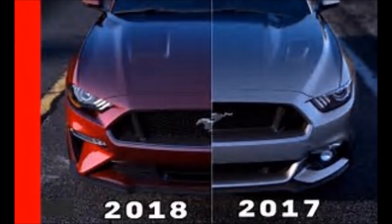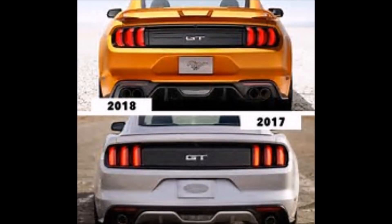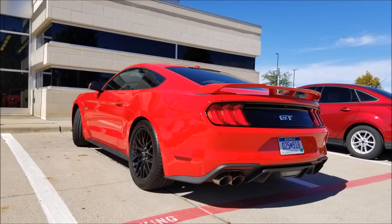Several things I noticed: one, the front has changed, obviously. Here's a comparison between the front end of the 2017 and 2018 Mustang, and this is the one I saw from a better angle and better lighting. The rear ends have changed as well. This is the rear end of the one I saw.